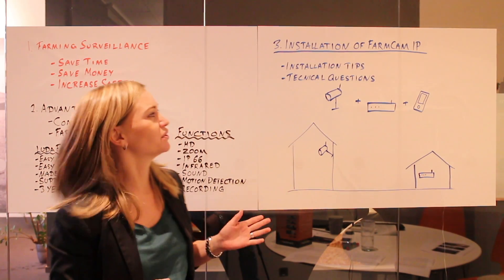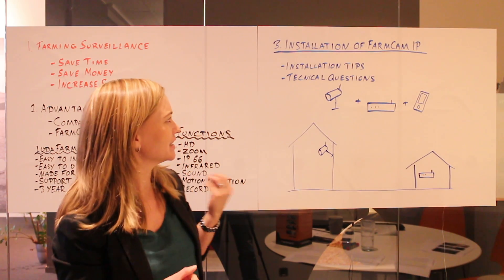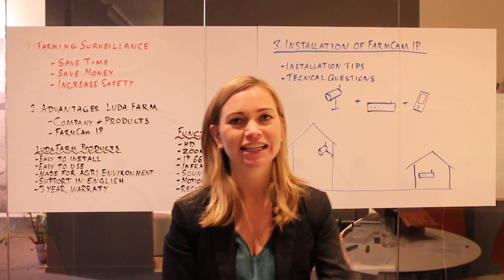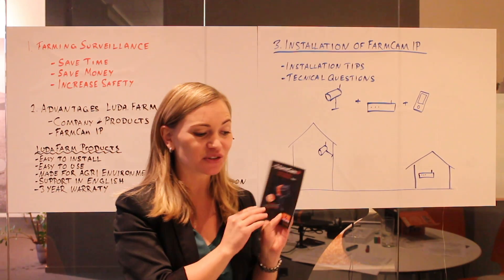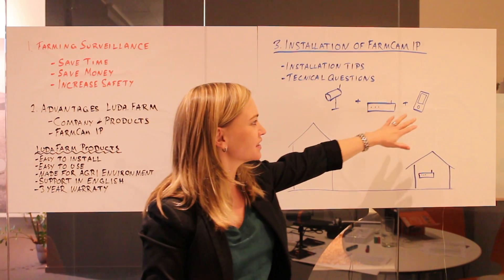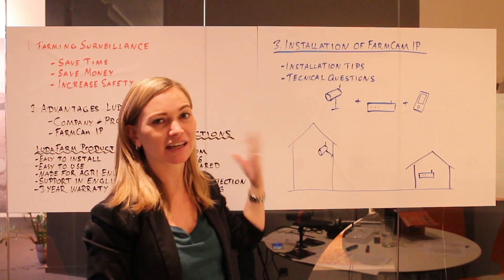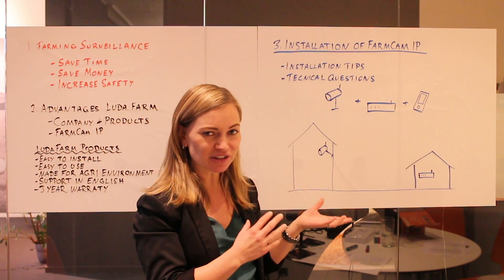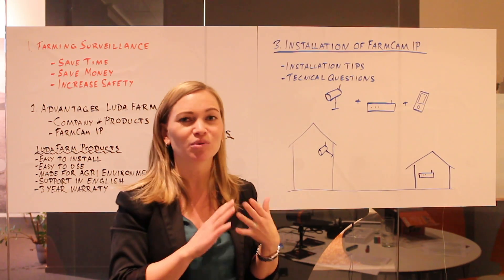Now I will continue to our third and last point today: the installation of FarmCAM IP. Included in the box is a brief installation guide. The installation is very simple and can be done in less than 10 minutes. All you need is the camera, an internet router, and a smartphone or tablet. Once you have paired the camera with the internet router and the smartphone, you can install the camera anywhere you want within the WiFi range of the router. On our website luda.farm you can find an installation video and a more detailed installation guide.